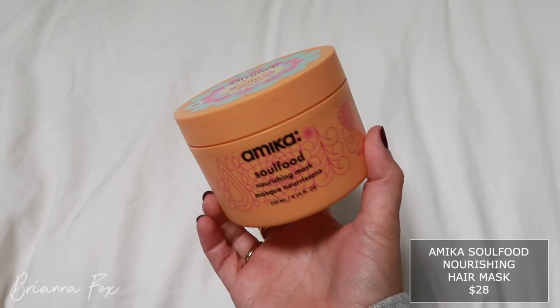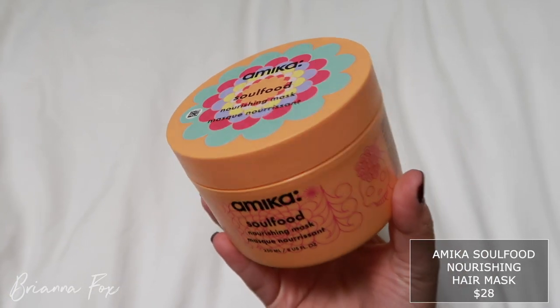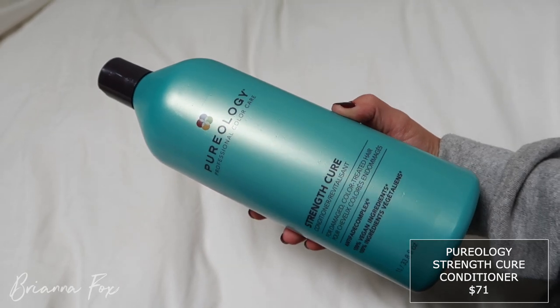I had to replenish a bunch of hair stuff. I got the Amika Soul Food Nourishing Hair Mask — I use this all the time and my hair just loves it. I also noticed Sephora now carries Pureology, so I grabbed a ginormous bottle of the Pureology Strength Cure Conditioner because I go through it like crazy. They were unfortunately out of my It's a 10 Miracle Leave-In Spray but I'll order that soon. I also got some silk scrunchies with my points.